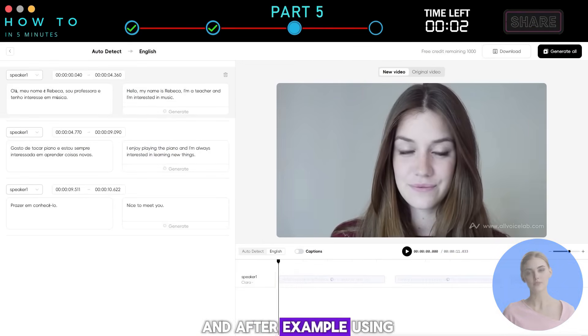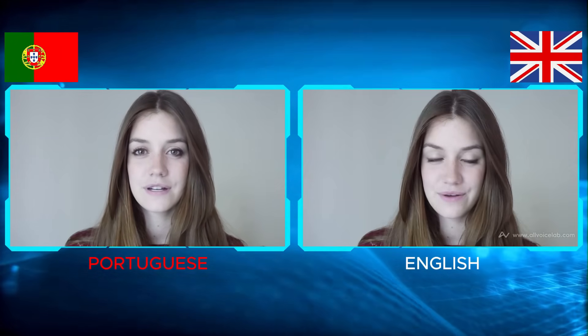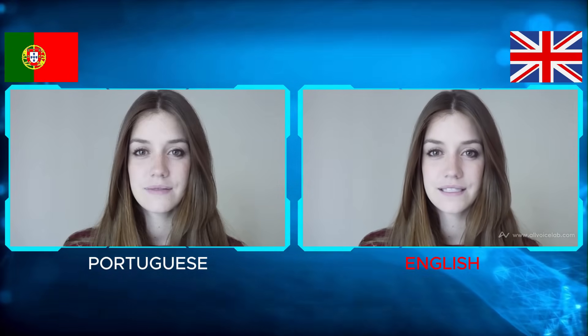Here is a before and after example using this AI video translation feature. Before: "Hello, my name is Rebecca. I'm a professor and I'm interested in music." After: "Hello, my name is Rebecca. I'm a teacher and I'm interested in music."